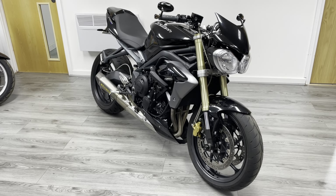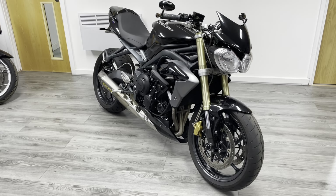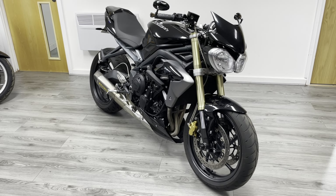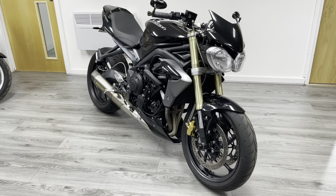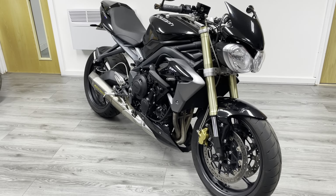This is the third generation of the Triumph Street Triple, so they moved to the underbelly exhaust on the third version. And then the headlights are the giveaway — they're actually affectionately nicknamed the bug-eye version of the bike. This is a 2013 bike, covered just under 12,000 miles.